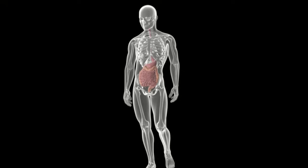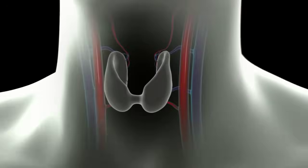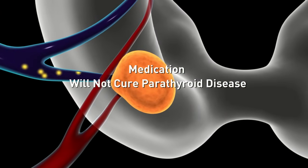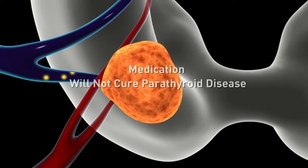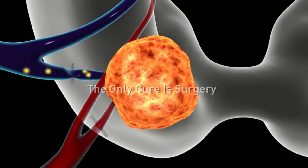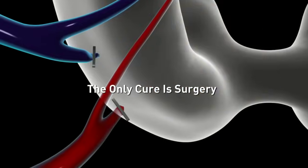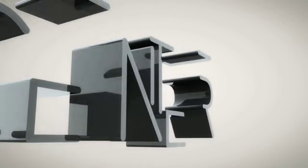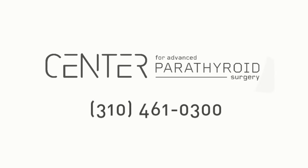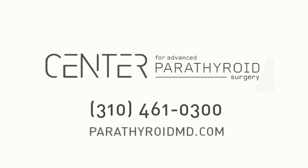There is no effective long-term medical therapy available to treat hyperparathyroidism. Medications don't cure the problem. Parathyroid disease only gets worse with time — it will continually change and will not get better on its own. The only cure is surgery. For more information, contact the Center for Advanced Parathyroid Surgery at 310-461-0300 or parathyroidmd.com.